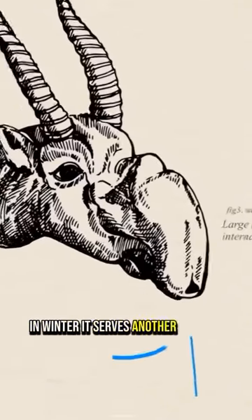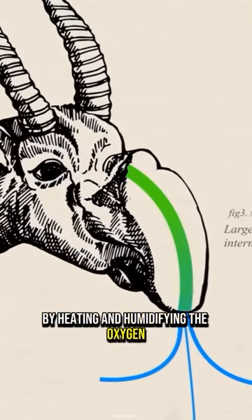In winter, it serves another purpose by heating and humidifying the oxygen reaching its lungs.